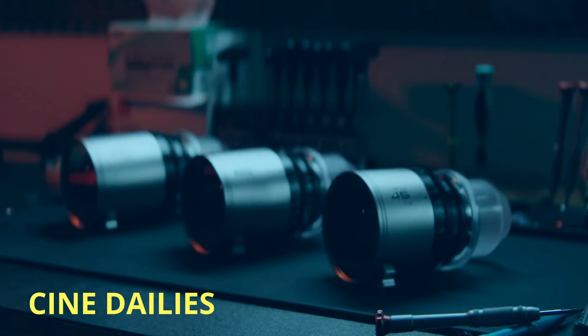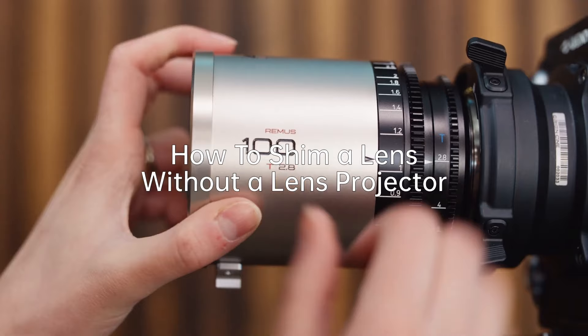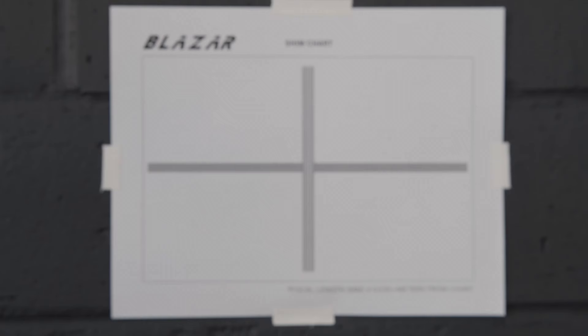Blazor has released a video tutorial demonstrating how to shim their very affordable Remus 1.5 anamorphic lenses without a projector. The video explains how to download and print the Blazor backfocus testing chart, then walks you through the calibration process. The tutorial provides good guidance for end users who need to shim their lenses, but you should be aware that doing so could affect lens performance, and if you're serious about your images, you should consider sending your lenses somewhere like Juclos Lenses for peace of mind.